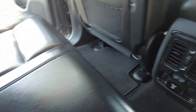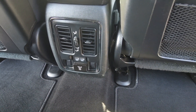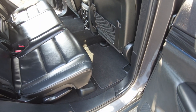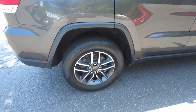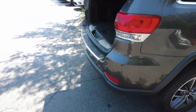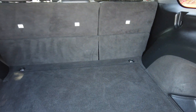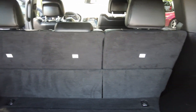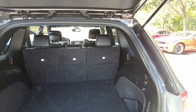You do have rear air and USB charging ports. Nice size cargo area. The second row will fold down in a 60/40 split if you need more room. It also has a power liftgate.